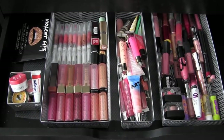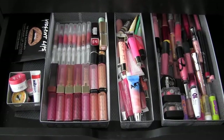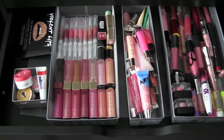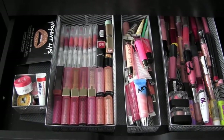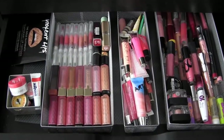Hey girls, so today is a requested video and it is to go more in-depth into my lip products collection. I'm just overall showing you everything that I have and going in-depth into everything. I don't think I have a crazy lip collection, but I mean I have more than the average person. So let's just go ahead and get started.